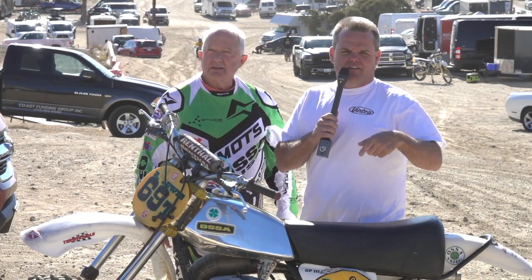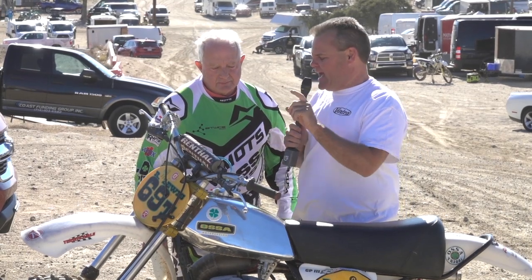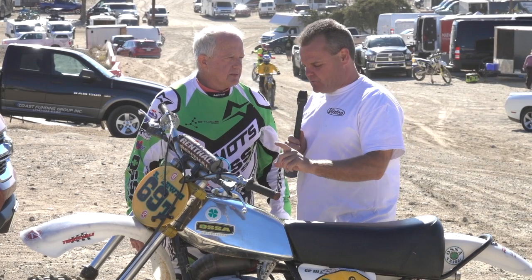Here we go — we got another vintage bike. Excuse the wind here at Glen Helen, but we got an Ossa GP3. What's your name? Randy Lewis. And tell us what year this bike is and a little bit about it.